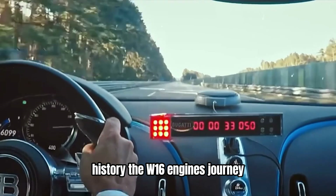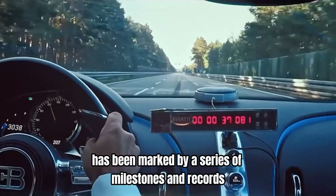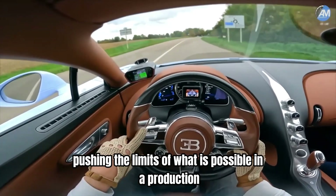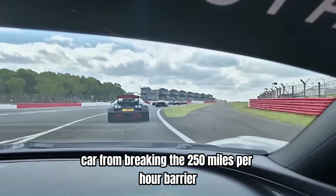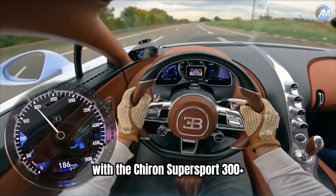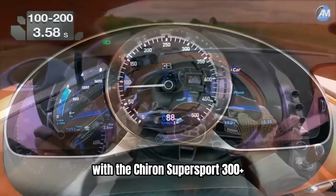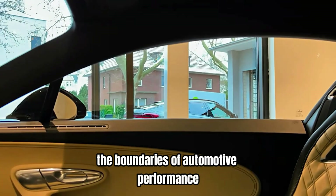The W16 engine's journey has been marked by a series of milestones and records, each one pushing the limits of what is possible in a production car. From breaking the 250 miles per hour barrier with the Veyron to surpassing 300 miles per hour with the Chiron Supersport 300+, the W16 has consistently redefined the boundaries of automotive performance.